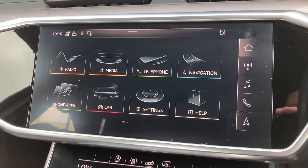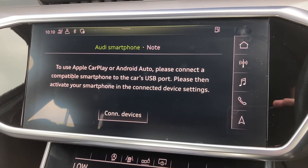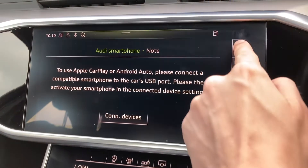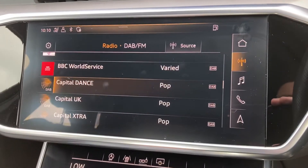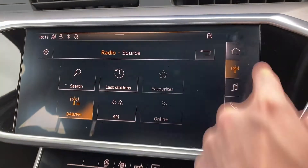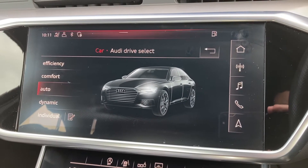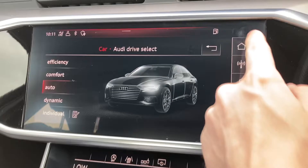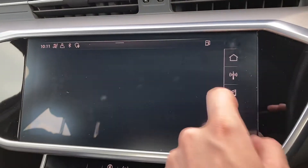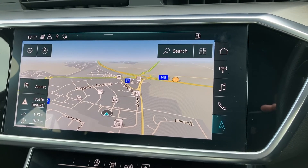Further up you have another display — again fully touchscreen — where you can access many features such as Apple CarPlay. I'll insert a link to a video we've previously done on how to set this up. You can access features like Spotify, DAB radio, AM and FM. You've got Audi Drive Select with a choice between efficiency, comfort, auto, dynamic, and individual. You've also got standard Bluetooth connectivity, and MMI navigation which can be displayed on both screens, depending on your preference.